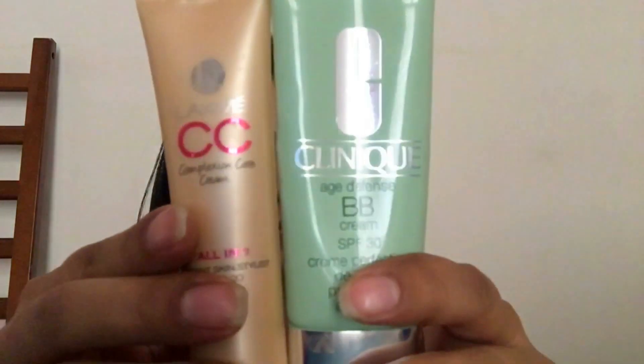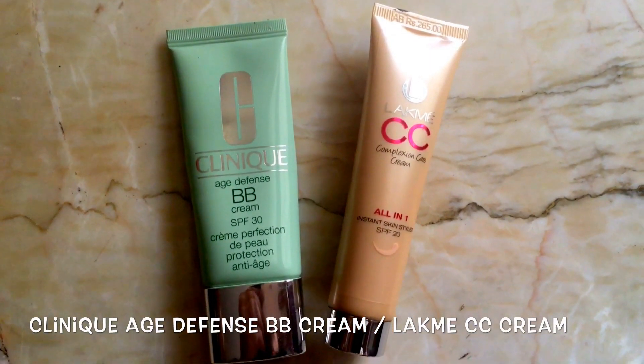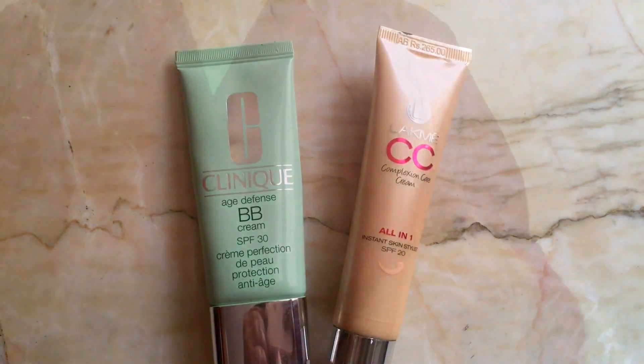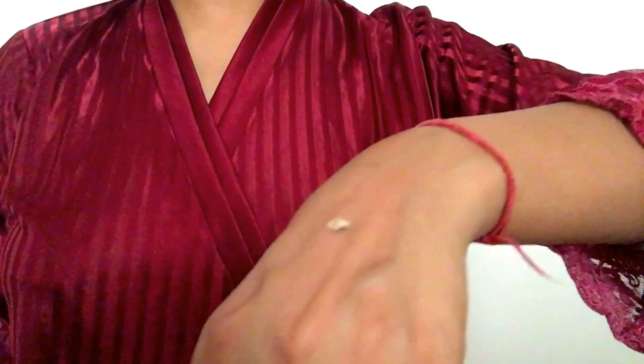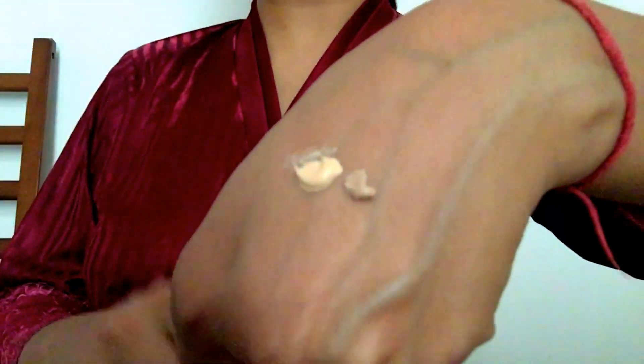Next up are my favorite products to use in summers. Trust me, these are all the things that you need: Clinique Age Defense BB Cream in shade 3, and Lakme CC Cream in shade Beige. I love the coverage of the Lakme one and the blendability and enriching properties of the Clinique one. So I take a pea-sized amount of both and mix them together to create my custom summer shade.